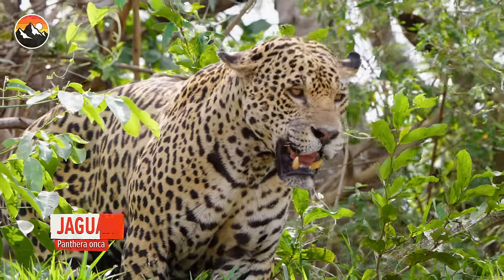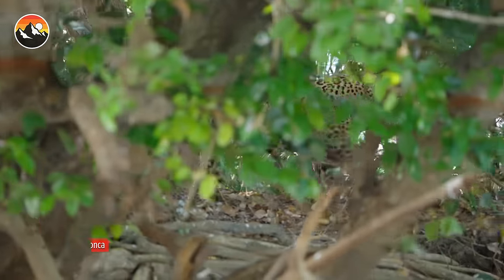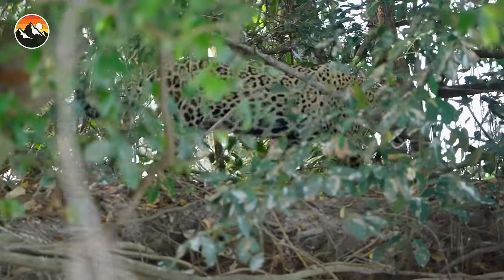These big cats are the true kings and queens of this Brazilian wilderness. And the moment you catch sight of one, their mystique captures you in a way that never lets go.